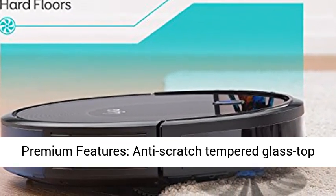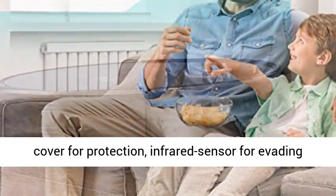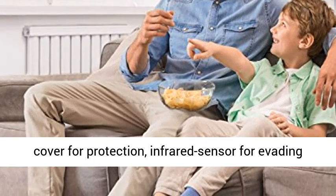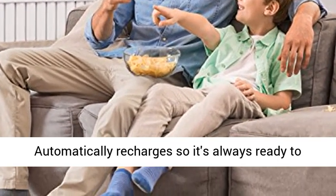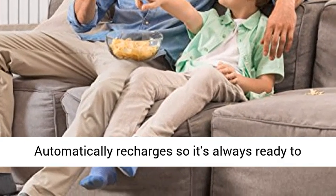Premium features include an anti-scratch tempered glass top cover for protection, infrared sensor for evading obstacles, and drop-sensing tech to avoid falls. Automatically recharges so it's always ready to clean.